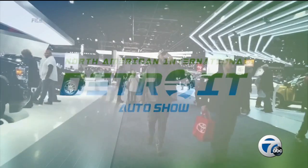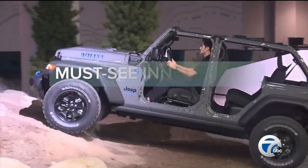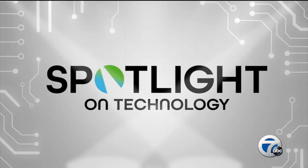Buckle up. The Detroit Auto Show is back tonight — a glimpse into the future with must-see innovations, EV advancements, and state-of-the-art simulators. Join us as Channel 7 puts the spotlight on technology.